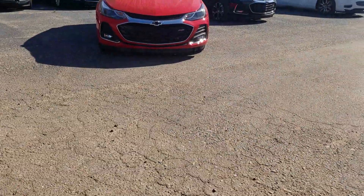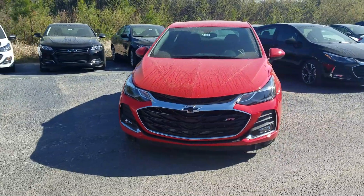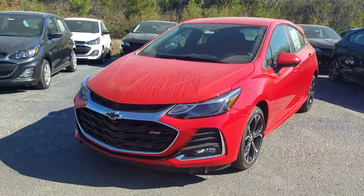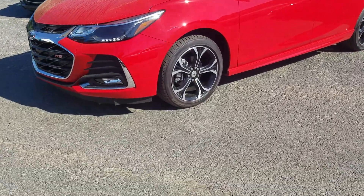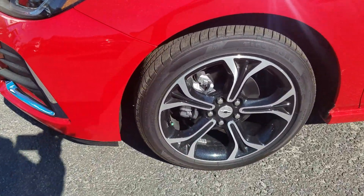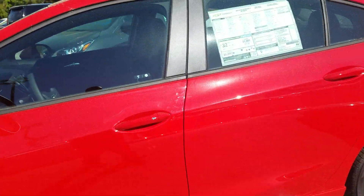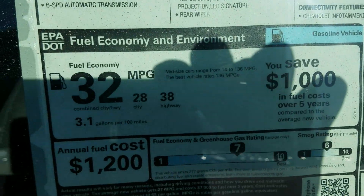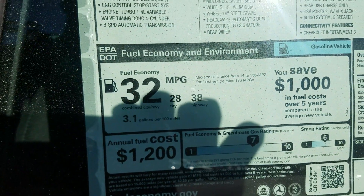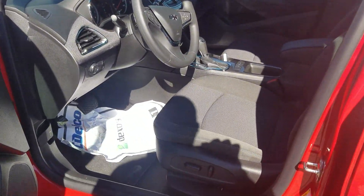The next model I have here is going to be an LT with the RS package on it. That one features a blacked out bow tie with the RS package, and you do get the upgraded black and chrome wheels. The average fuel economy for both vehicles is going to be right there at 32 miles per gallon with 28 city and 38 highway.